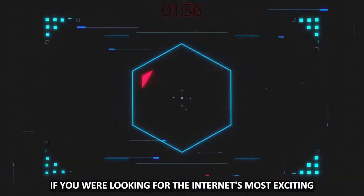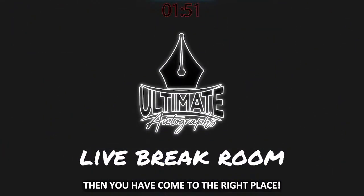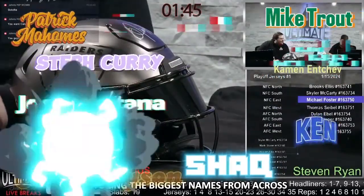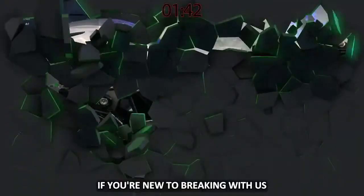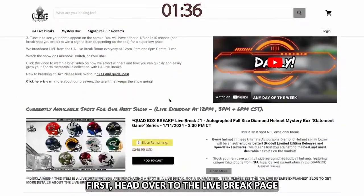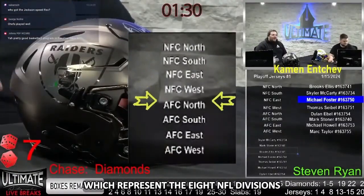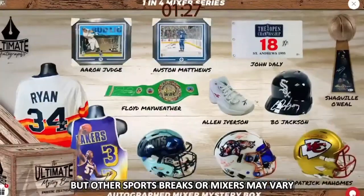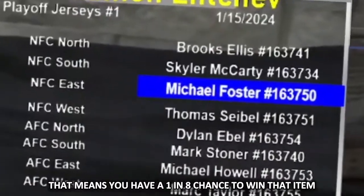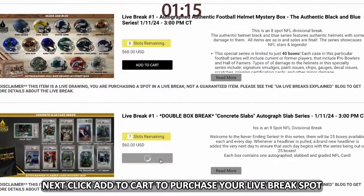Welcome to Ultimate Autographs. If you're looking for the internet's most exciting and interactive live break room, you have come to the right place. We are opening live break mystery boxes featuring the biggest names from across the sports world every single day. If you're new to breaking with us, we can help break it down and make it as easy to understand as possible. First, head over to the live break page and look for a series that suits your interests.